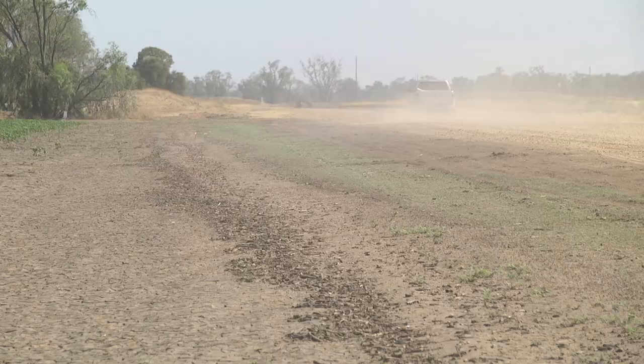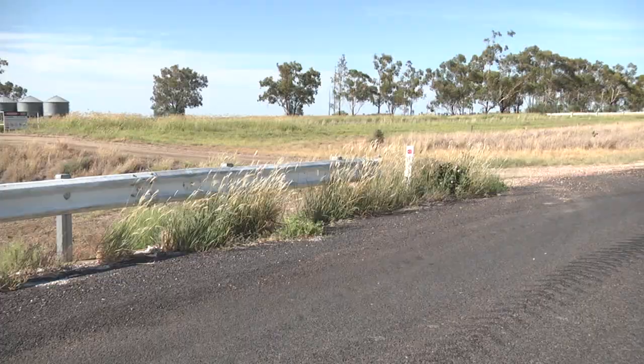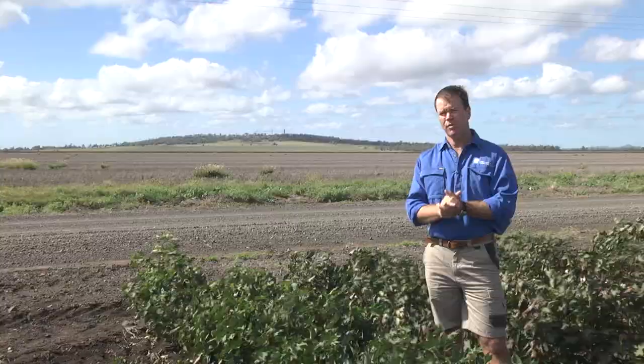One of the big areas around our cotton farms is our roadsides, and we can see grasses like feathertop Rhodes grass, barnyard grass, and other emerging weeds like button grass that are potentially going to move into our cotton crop in the future.